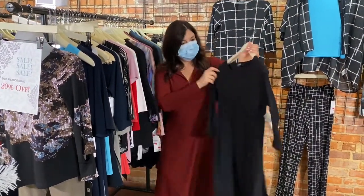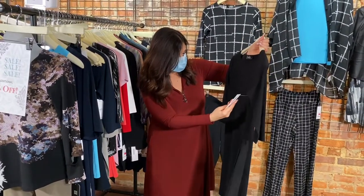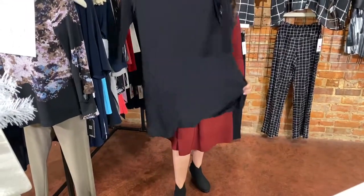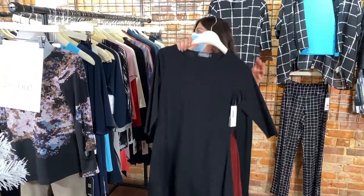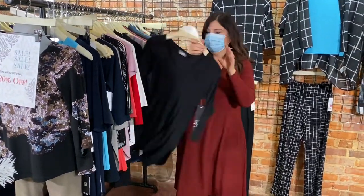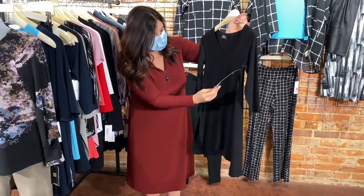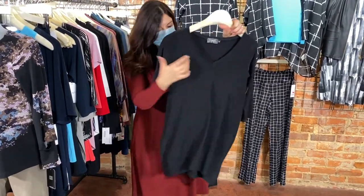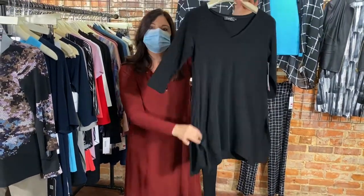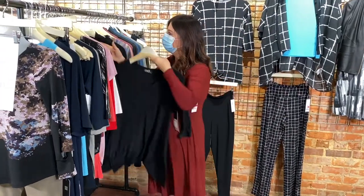Next, our trapeze dress in three-quarter length sleeve in black — great buy, size 4. Up next, our go-to wide V — it's a V neck that hangs long, more like a tunic with slits, so it will hang beautifully with leggings or skinny jeans. Beautiful top, size 4, one left.